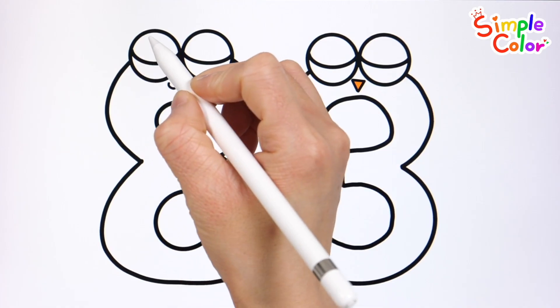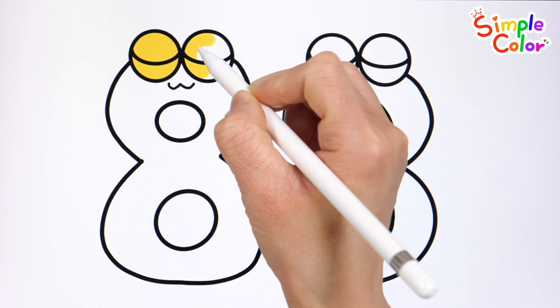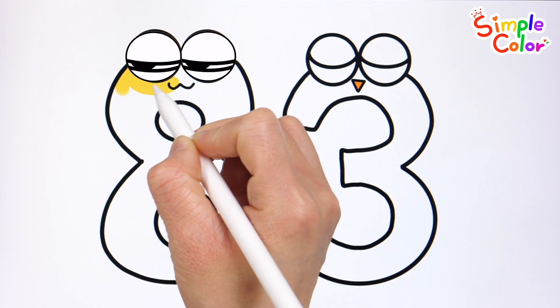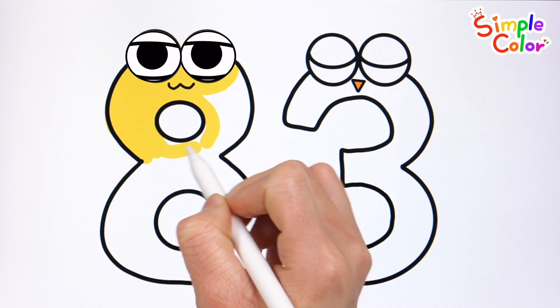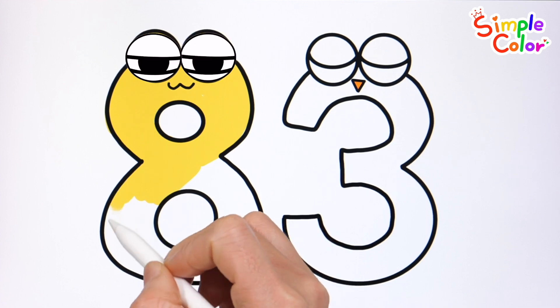Let's color the numbers. The wipers on the bus go swish, swish, swish, swish, swish, swish, swish, swish, swish. The wipers on the bus go swish, swish, swish, all through the town.